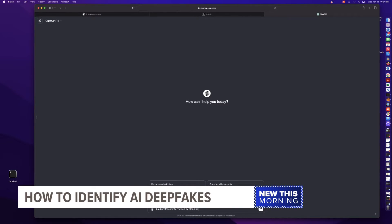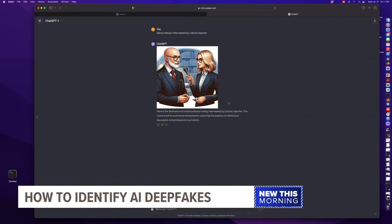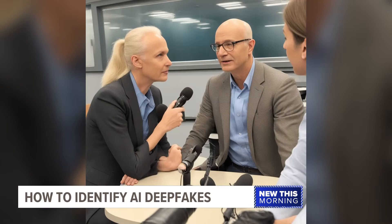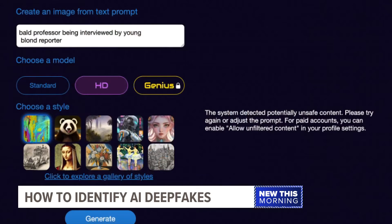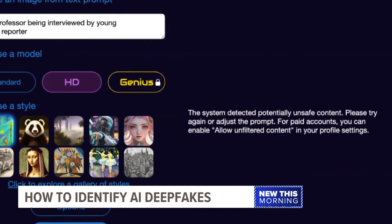He generated an image described as a blonde-haired reporter. Images like this show the creativity and accessibility of AI — very easy, as opposed to using your artistic talents. Another service demonstrates the rules and limitations: when he tried to make a young reporter, he got a message flagging it as potentially unsafe. But if he were to pay for the service, he could bypass this concern.